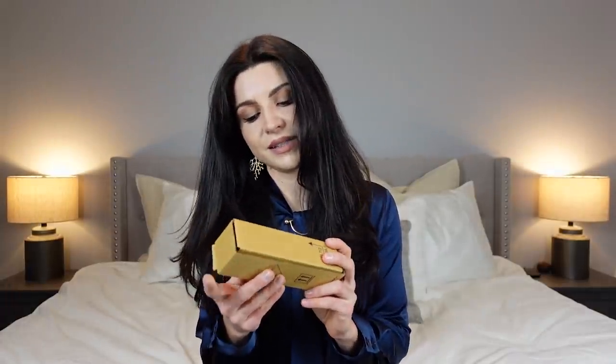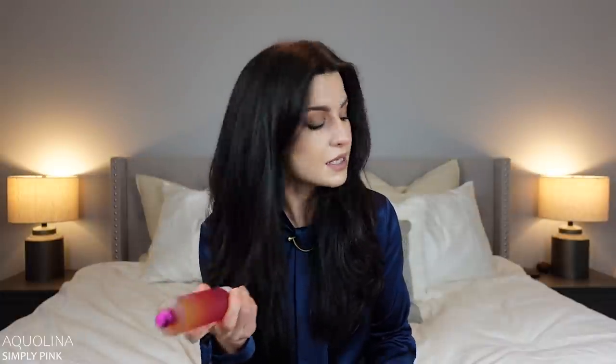The next one I'm letting go is Simply Pink. This was actually a free gift with purchase from some online retailer. It kind of smells like a sweet hairspray. I actually have two of these and I'm not going to wear them — it's just a nice sweet fragrance that smells a little bit like hairspray.